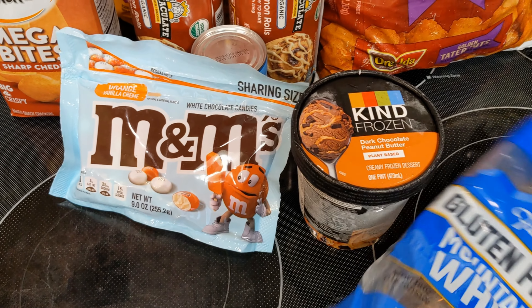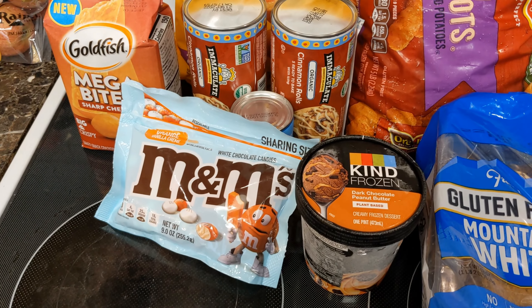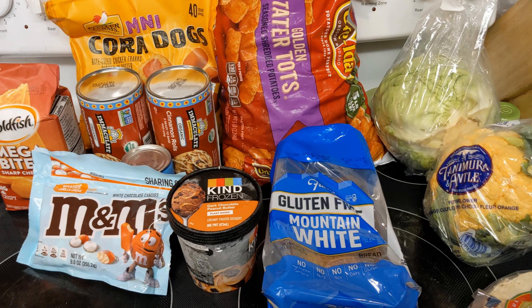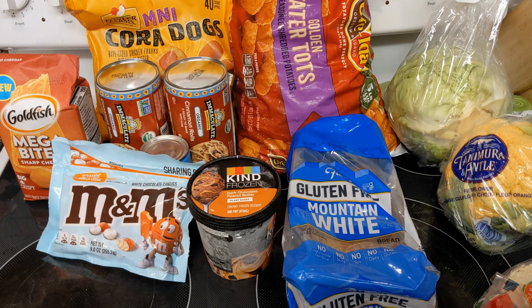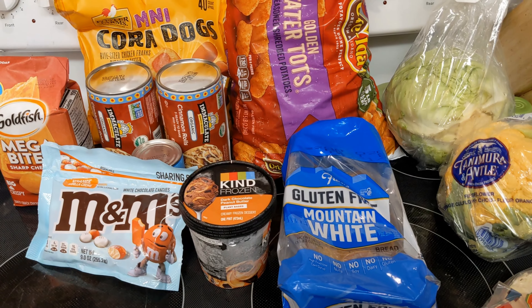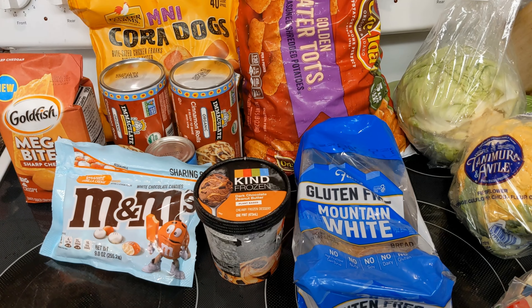That's all I got. I spent about $34 for all of this, which is a pretty good deal. Combined with what we bought at Costco and at Target, and then we did have to go into Fred Meyer last night to get the free asparagus that is in my freezer recap.